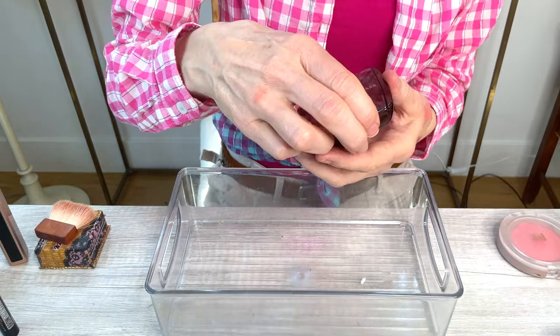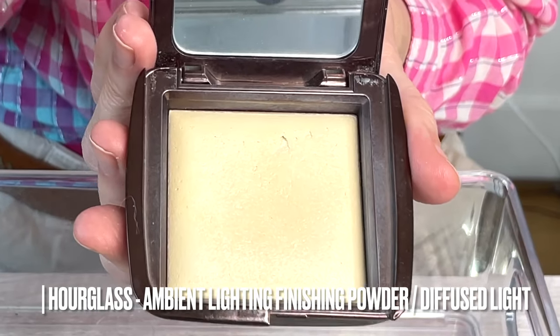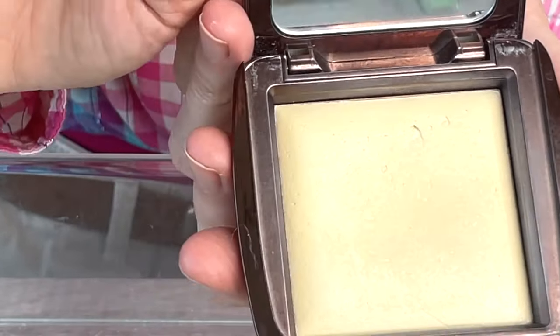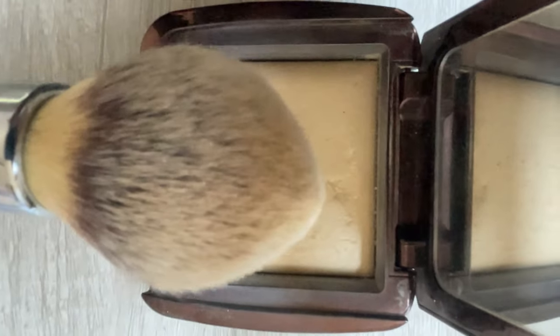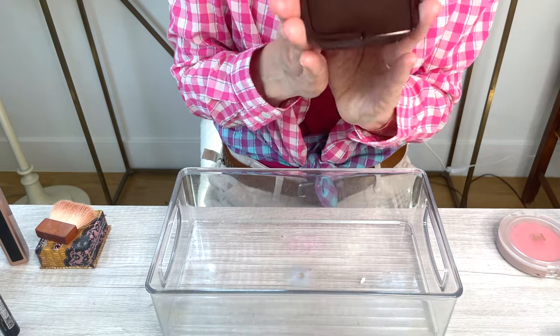Last but not least is the Hourglass Diffuse Light. Absolutely gorgeous powder — I can't give it up. It's something you can put over a sunscreen that's a little bit too shiny, or just to brighten up a makeup look throughout the day and get rid of a little bit of shine. It's just one of those pressed powders, so finely milled, and it's a holy grail. I will definitely continue to repurchase the Hourglass Diffuse Light.